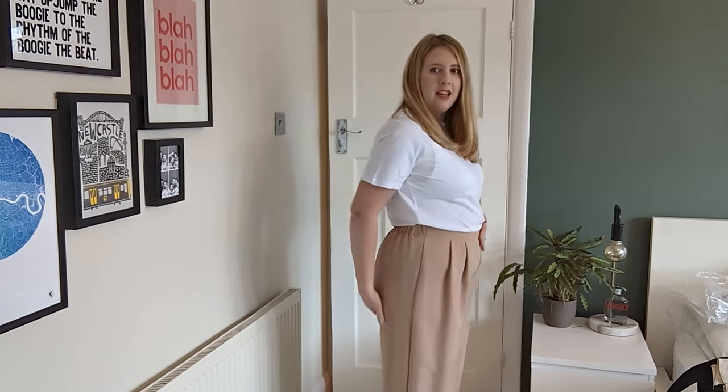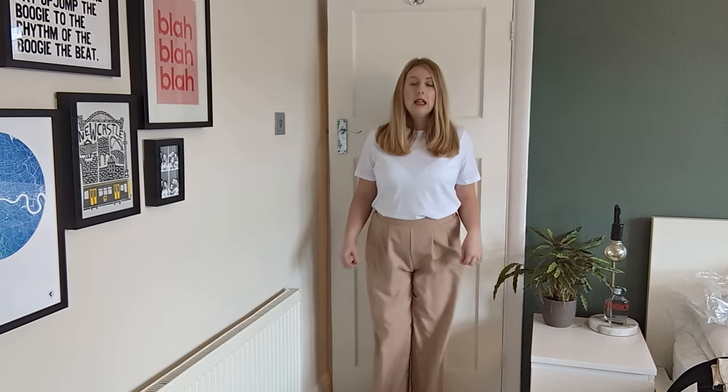I've just tried these on and I'm not loving them — they've got no pockets, which I don't like, and the fit isn't the best for me. They sort of skim past my bum in a way that doesn't flatter. They are a really nice wide leg though. The material feels a little bit cheap, so I'm not sure I'd wear them.